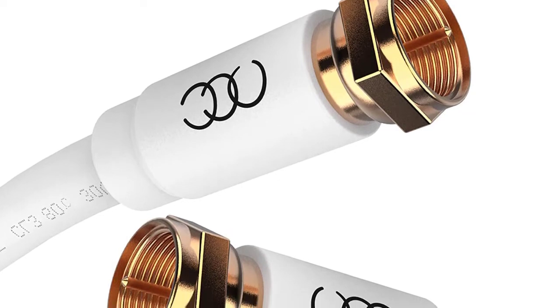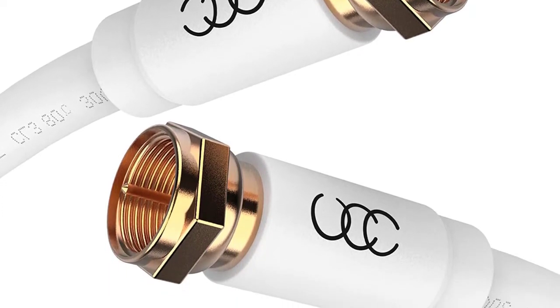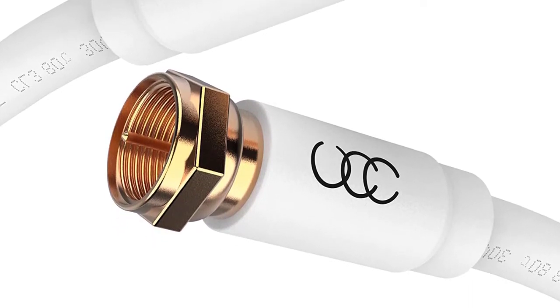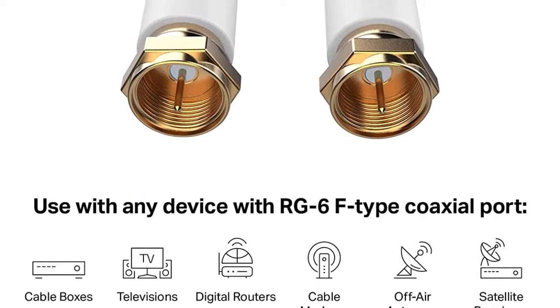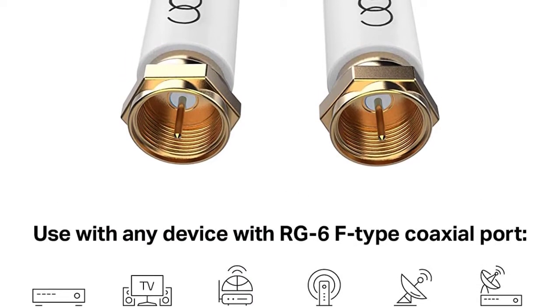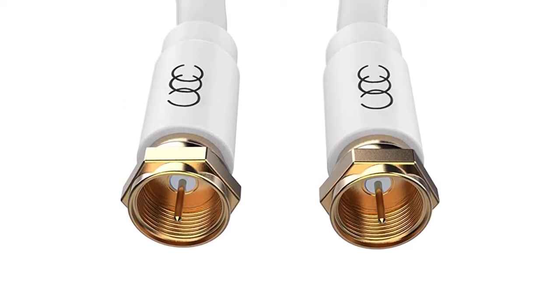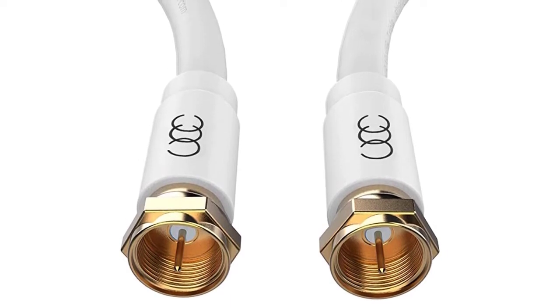This CL3 cable is in-wall rated for fire safety codes. The multi-purpose wire is used for security systems, speaker wire, intercom systems, nurse call buttons, and more. The triple shielded RG6 coaxial cable is perfect for outdoor or indoor use, and this triple shielded CL3 cable offers protection from electric shock, being made to carry more voltage.